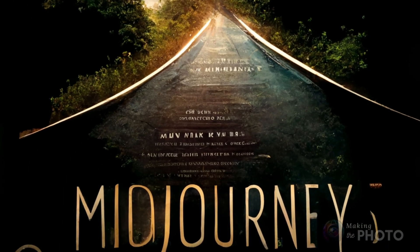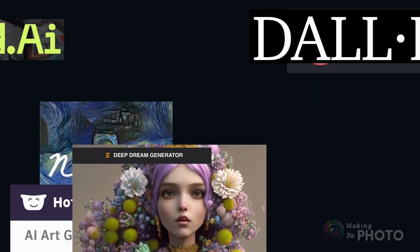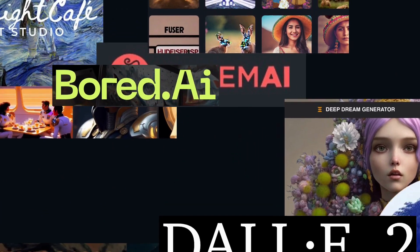Are you getting lost in all the AI image generators flying onto the market? I know I am. If you're watching this channel a lot, you know that I'm a big MidJourney fan. But AI image generation tools are exploding all over the market. Let's see what else is out there.